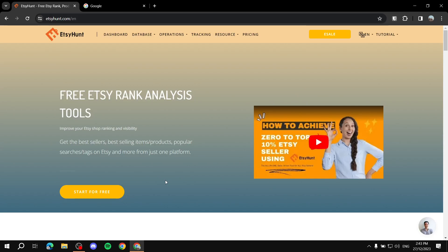Hey everyone, in this video I'll be talking about EtsyHunt and I will show you what you can do using EtsyHunt. This video is going to be beginner friendly, so if you're just starting out with EtsyHunt or Etsy for that matter, I will show you exactly what you can use EtsyHunt for and how you can use it to make sure that you get the best out of it.